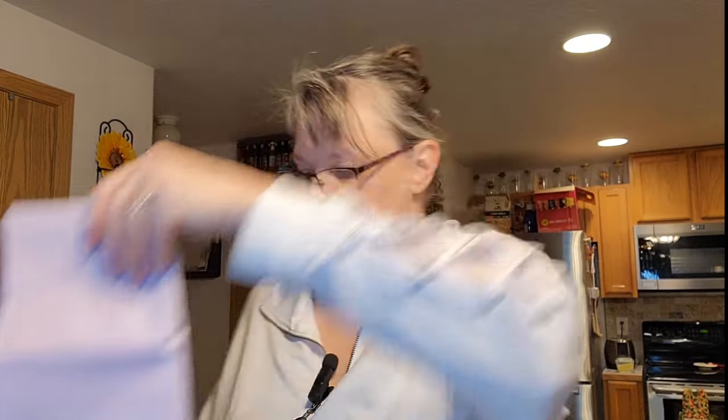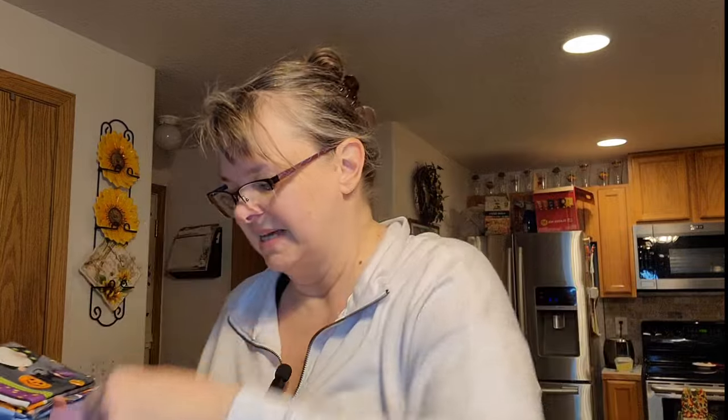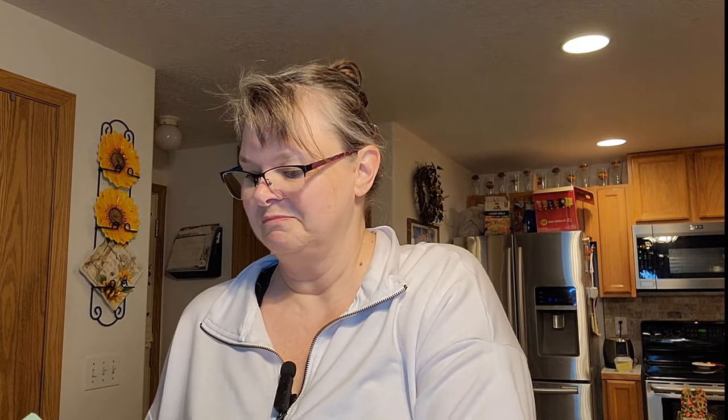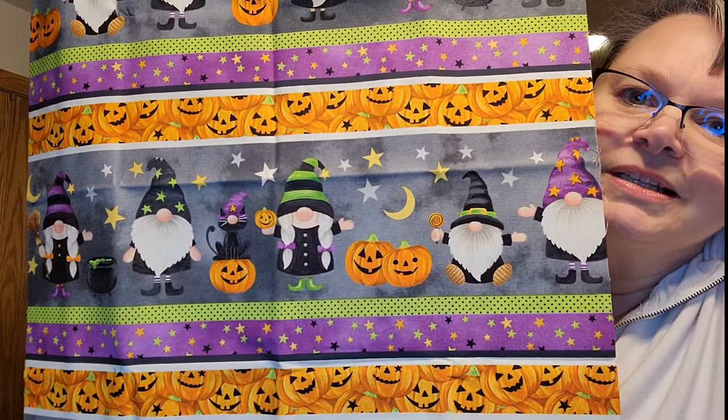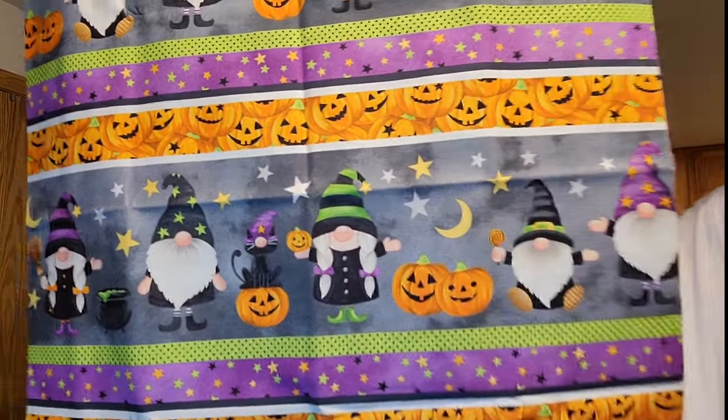The first little bundle has some plain, pastel-colored cotton fabrics. That one has a gnome on it — upside down on your end, but the gnomes are right-side up on my side. This one is Halloween-themed: little gnomes, pumpkins, and a little gnome-y witch. It's adorable.